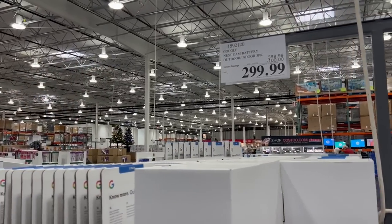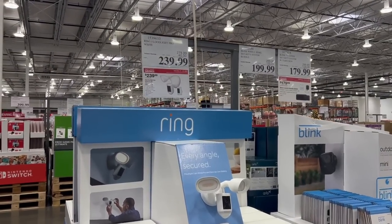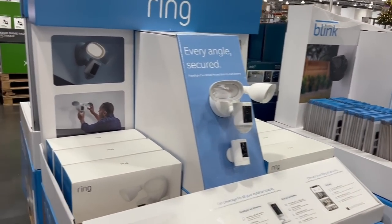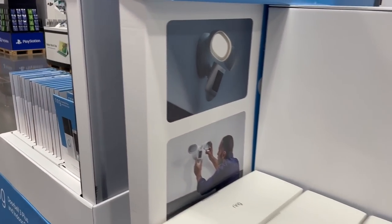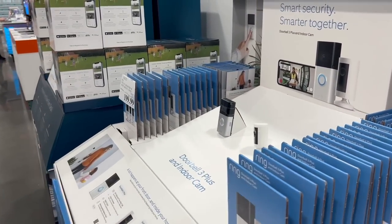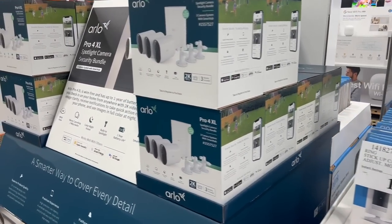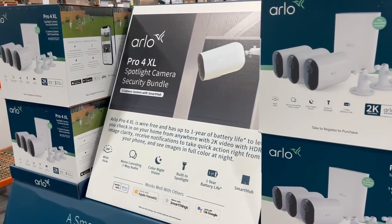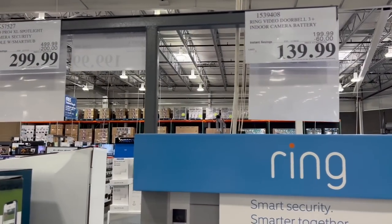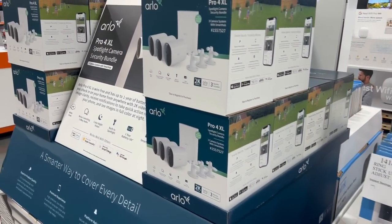They got some deals — a hundred dollars off the Nest Cam indoor/outdoor cameras, and deals on all their surveillance and security systems. I just got an extensive surveillance and security system around my house — I'll talk more about that in my next video. If you missed the early Black Friday deals it looks like there are still plenty of deals to go around on these security systems.